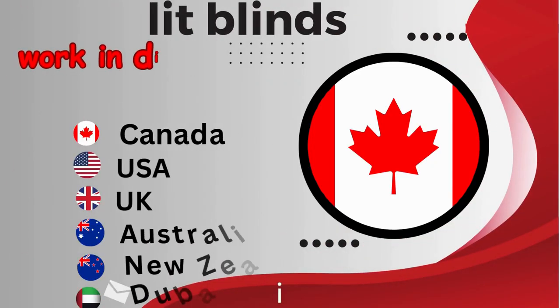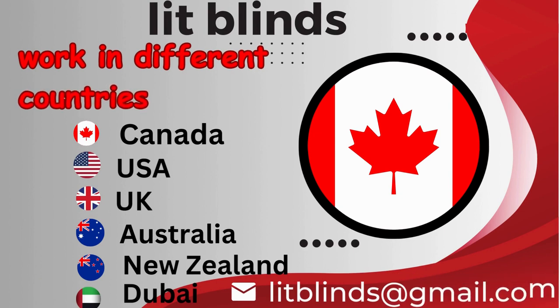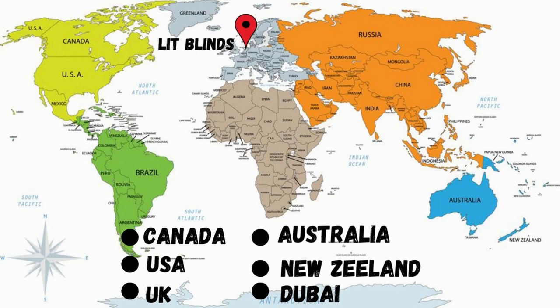Lit Blinds works in different countries: Canada, USA, UK, Australia, New Zealand, and Dubai. Lit Blinds provides free shipping and 50% off in each of these countries.